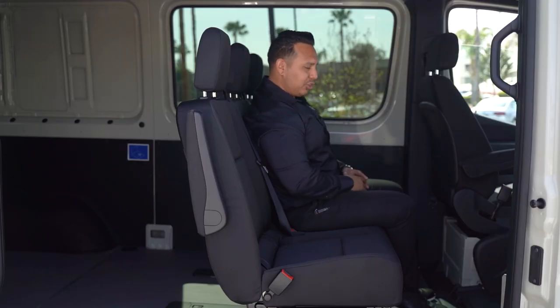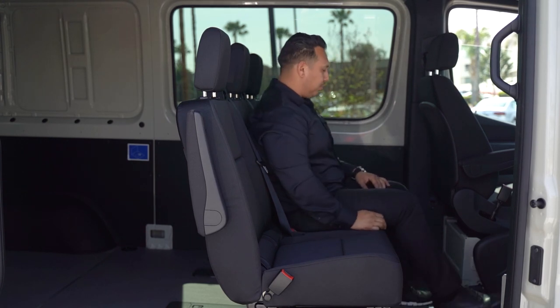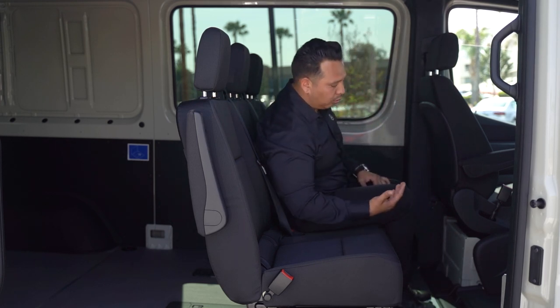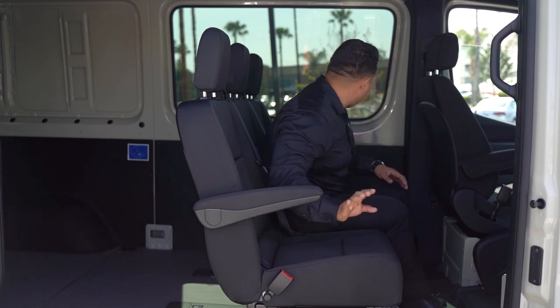Now we're sitting in the back of the 2021 Crew Van. The first thing you notice is how much space you have — no matter how tall you are, you definitely have plenty of space. On the crew van, you get the upgraded vents so you can get some extra air or heat to the back. This three-seater bench has adjustable armrests at both ends so the passengers can be comfortable.